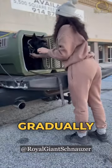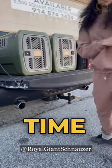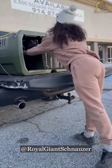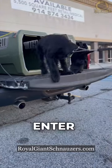Next, start gradually closing the door for a couple seconds, then increase the time as they become more comfortable. Remember to always praise and reward them each time they enter the crate.